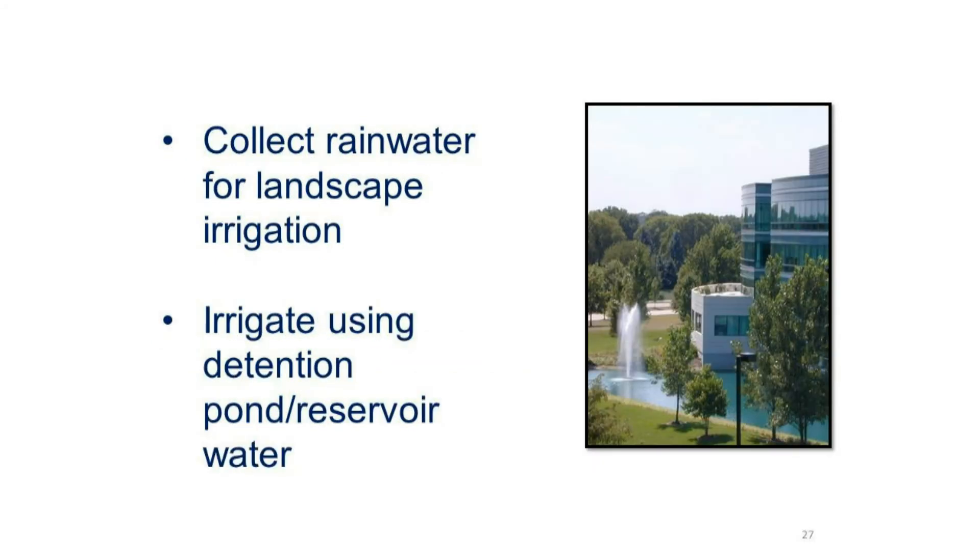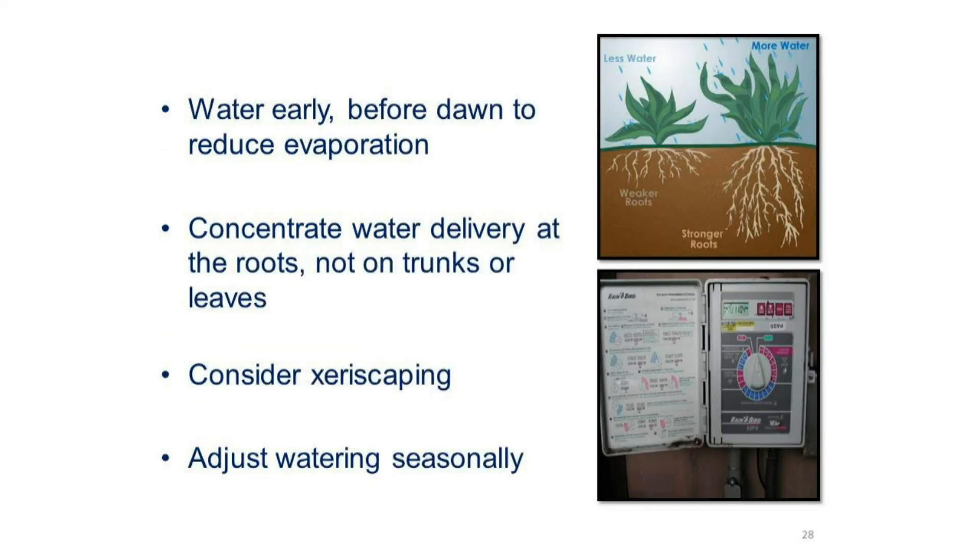Consider collecting rainwater for landscape irrigation, or irrigate using detention pond or reservoir water. Be sure to water early, before dawn, to reduce evaporation. Concentrate water delivery at the roots, not on the trunks or leaves. Also consider xeriscaping or drought-tolerant turfs. Remember to adjust your watering on a seasonal basis.